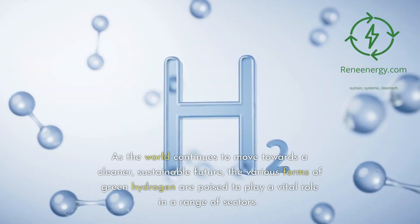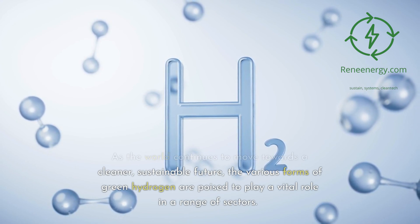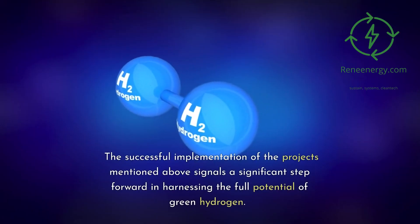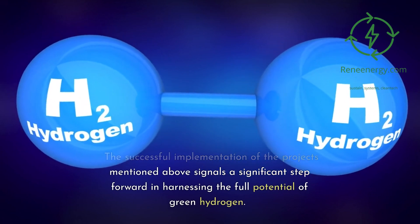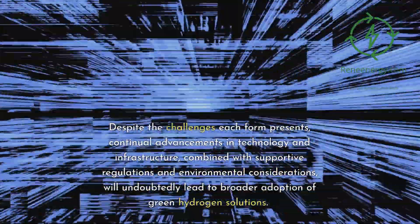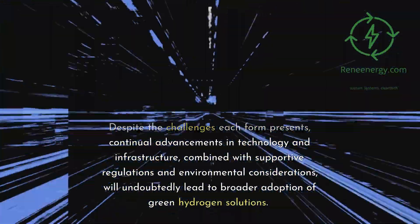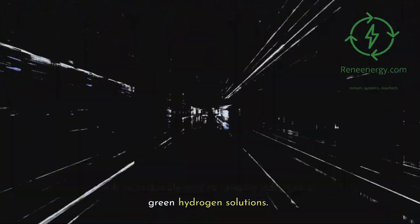As the world continues to move towards a cleaner, sustainable future, the various forms of green hydrogen are poised to play a vital role in a range of sectors. The successful implementation of the projects mentioned signals a significant step forward in harnessing the full potential of green hydrogen. Despite the challenges each form presents, continual advancements in technology and infrastructure, combined with supportive regulations and environmental considerations, will undoubtedly lead to broader adoption.